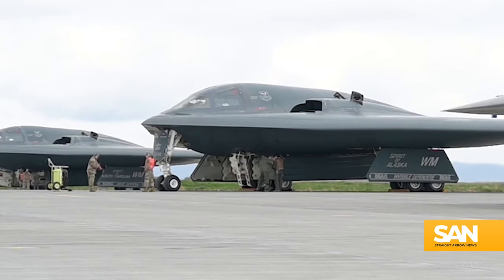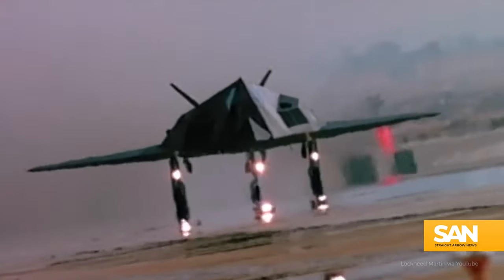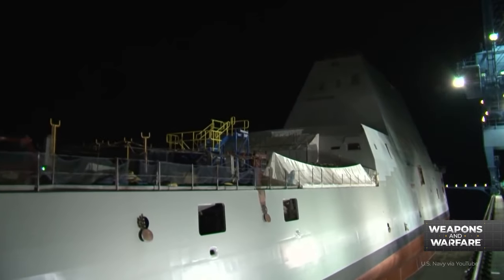Chances are, if you're like me, when you think of stealth technology, your mind may go to the B-2 bomber, or maybe the now-retired F-117 Nighthawk. But for nearly 20 years, the Navy has been working to make stealth technology a part of how it operates as well.